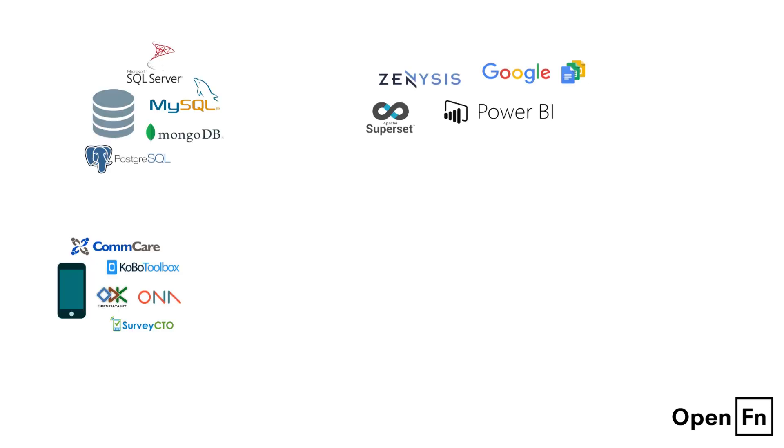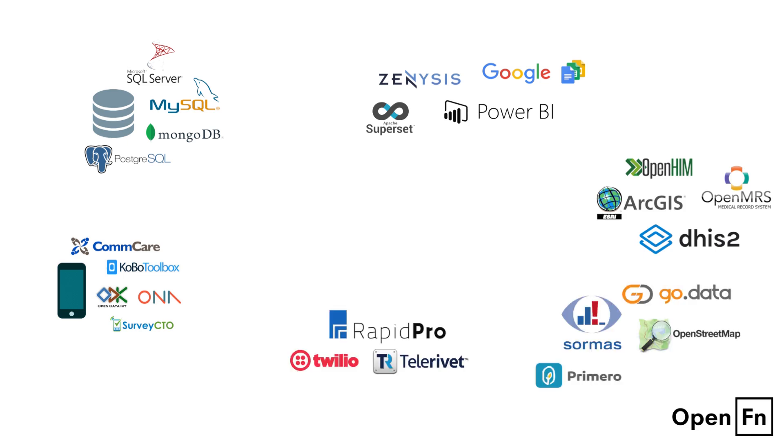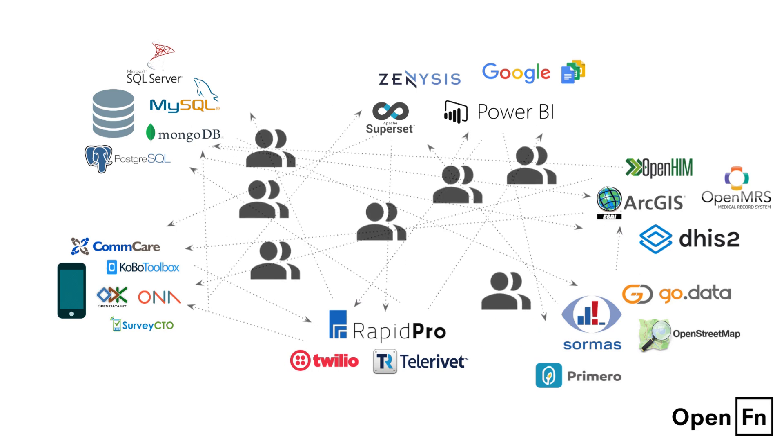Health and humanitarian organizations need to use lots of different technologies. Without OpenFN, they can't simply be plugged in together, as they all use different standards. Manual data sharing is error prone and slow. Complex custom software costs huge amounts of money and often doesn't scale.